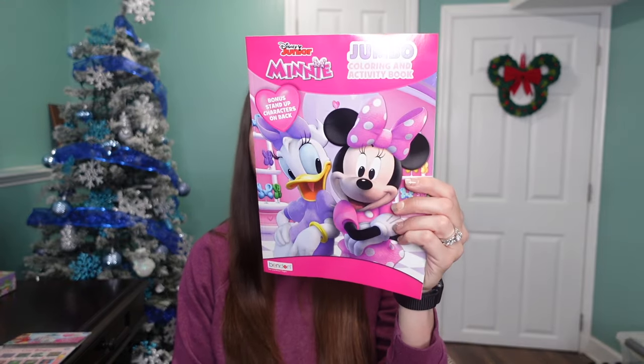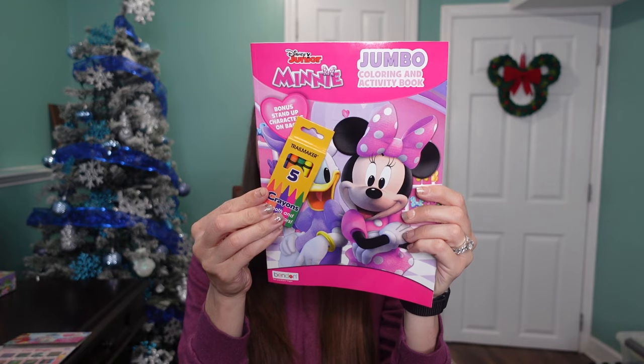Sticking with the Disney theme, the next thing I got my daughter is this little coloring book and some crayons. She has a ton of crayons but she always loves more — especially blue ones, which we go through very quickly. I got her the Disney coloring book, which we use when I'm cooking dinner, on vacation on the plane, at Disney, or out to dinner.